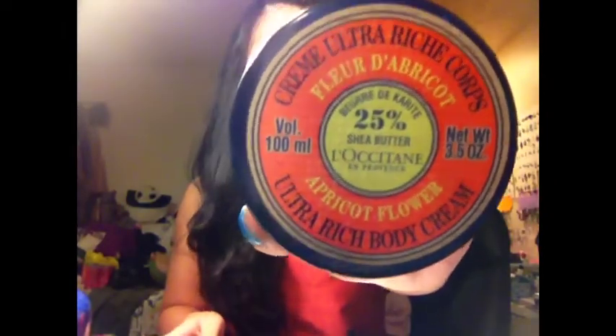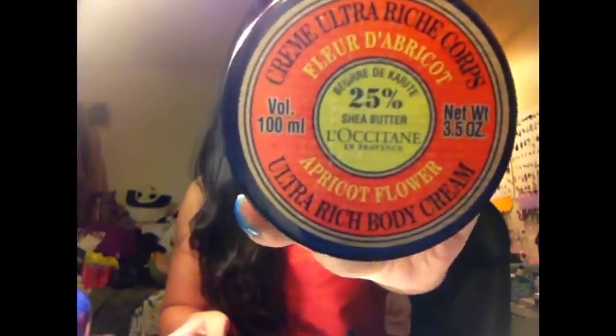The next beauty product is this body cream from L'Occitane. I have really dry skin, especially my legs, and I got their richest body cream. It's very moisturizing, and the scent I got is apricot flower — oh my god, it smells so good, literally like the fruit. I just wish you guys could smell it through the computer. They have three different scents: this one, a rose one, and a honey orange one.